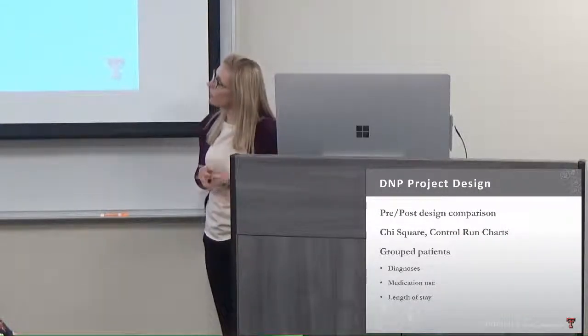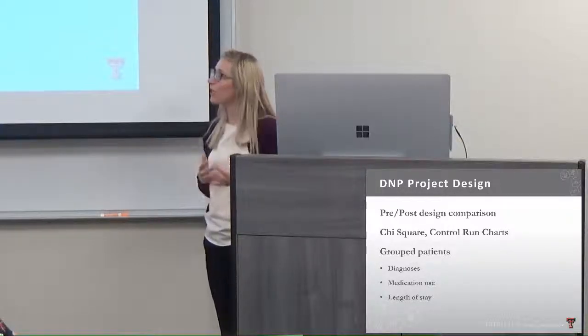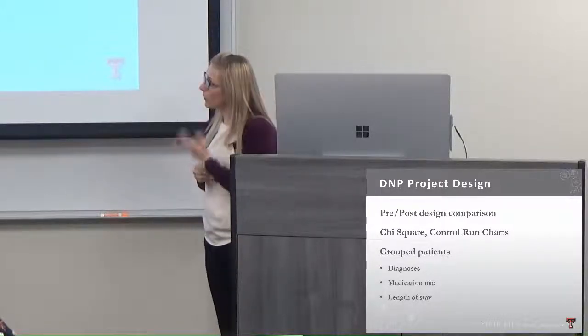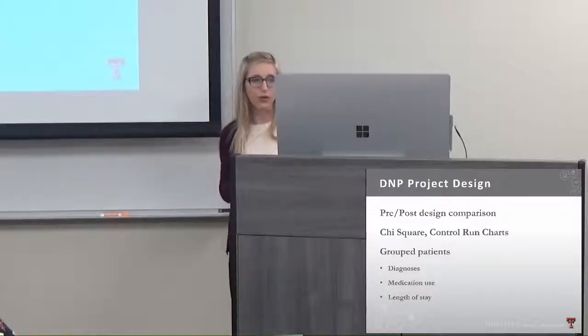This was a pre-post design comparison. We used chi-square, control run charts, ANOVA, and ANCOVA to analyze our data, and grouped patients into two main groups both before and after the project.